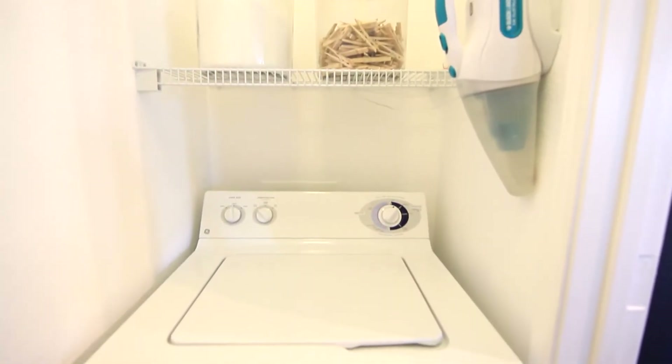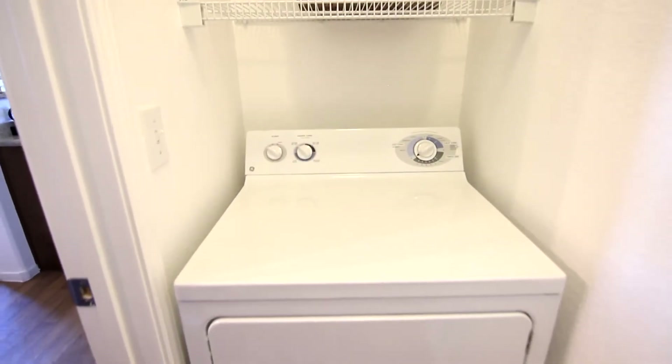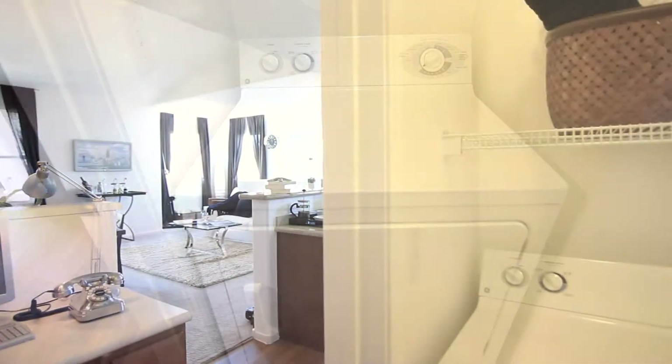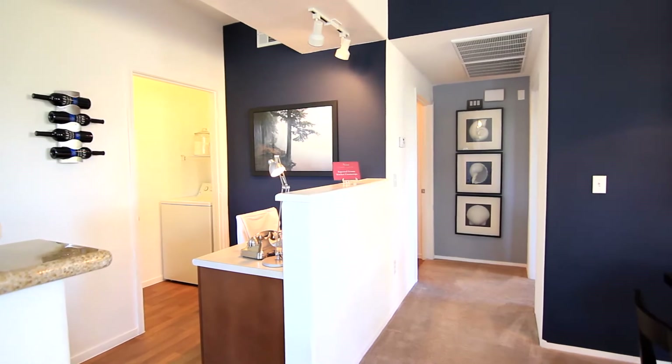The in-unit laundry comes complete with built-in shelving to store your laundry supplies. A computer niche is centrally located for easy access to plan and manage all your business needs.